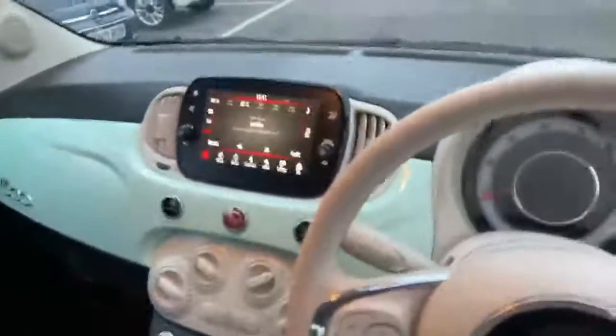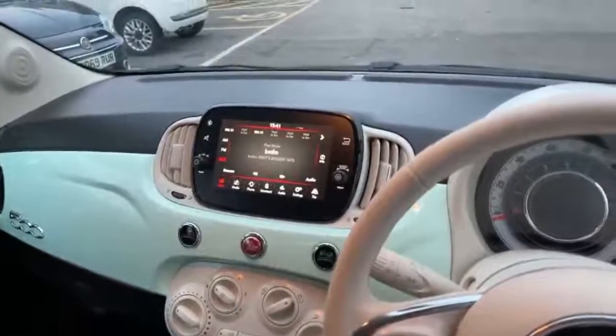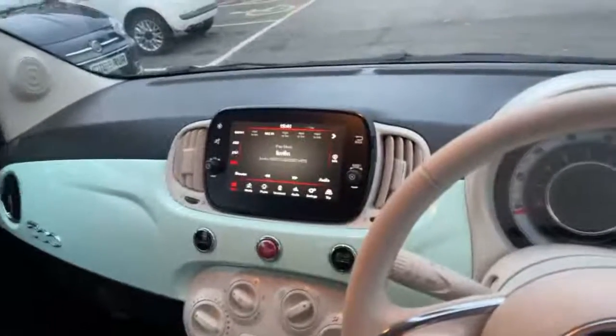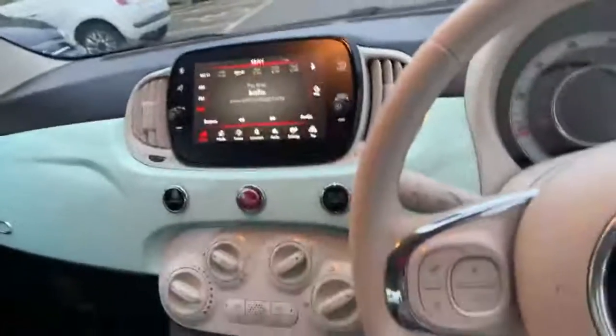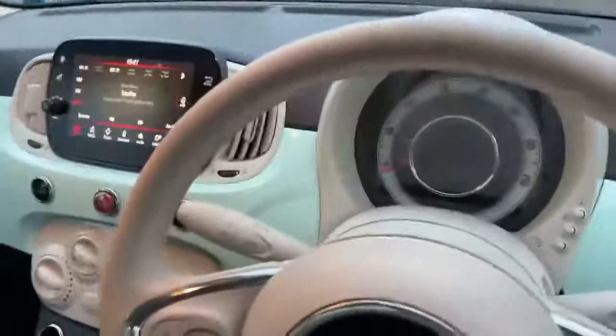The car comes with a seven-inch touchscreen radio which has got Apple CarPlay and Bluetooth for your phone, and it's also got a media player included, though you'd mostly use the Apple CarPlay. The car's got air conditioning and it's also got cruise control.